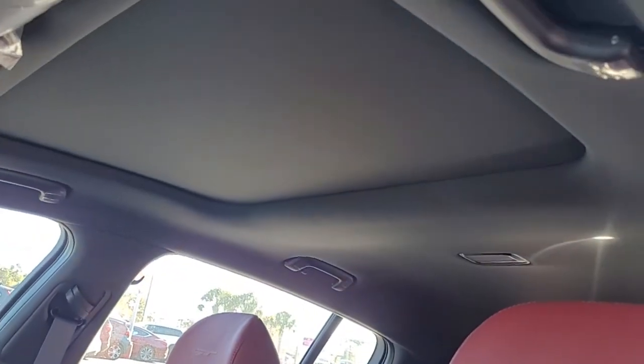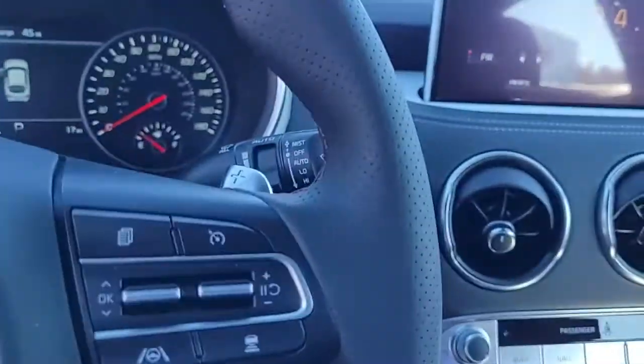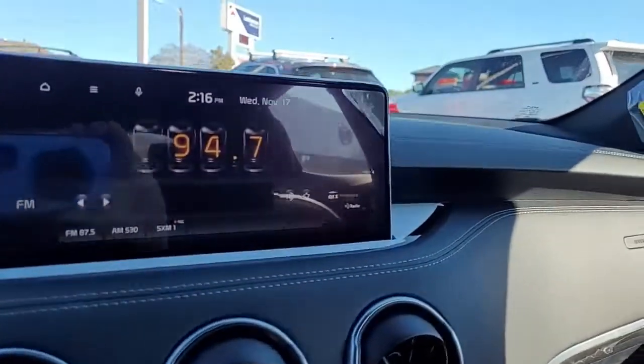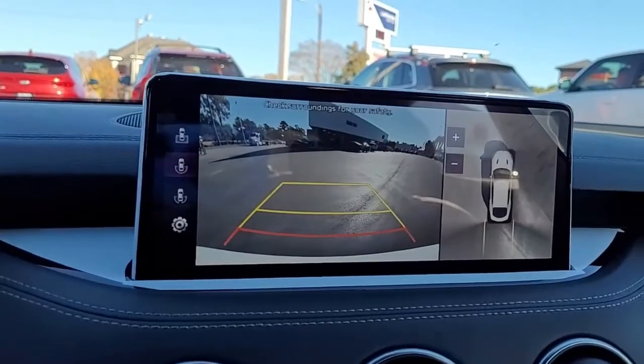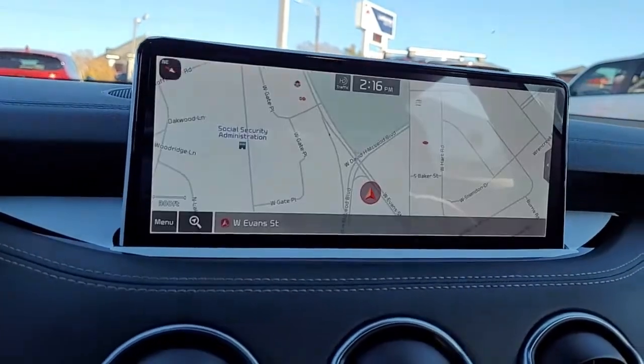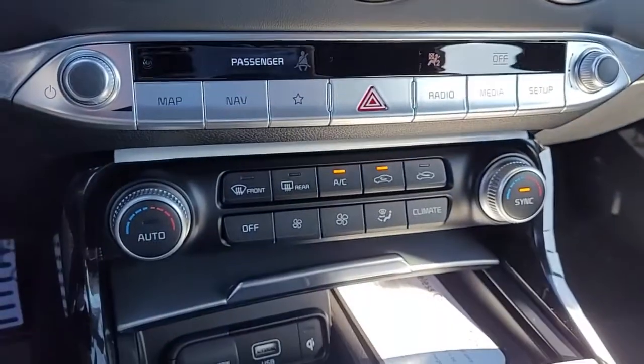It also has a large moonroof. It has navigation as well as a backup camera, and it is an AM FM stereo system with satellite radio available.